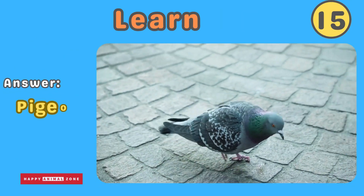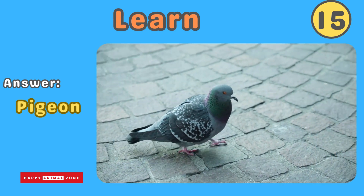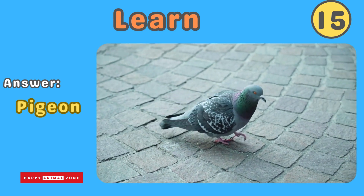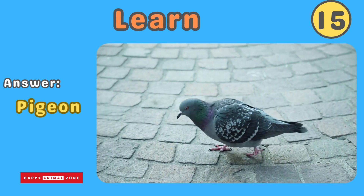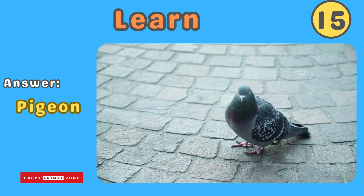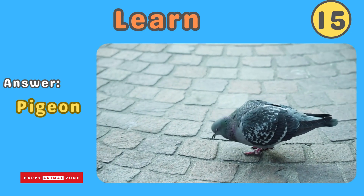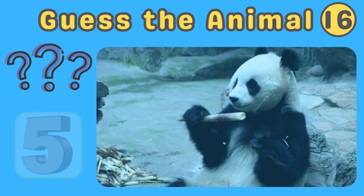The answer is pigeon. Pigeons are common birds found in cities and towns around the world. They have a plump body and make soft cooing sounds. Pigeons can fly long distances and find their way back home. Guess what animal this is!